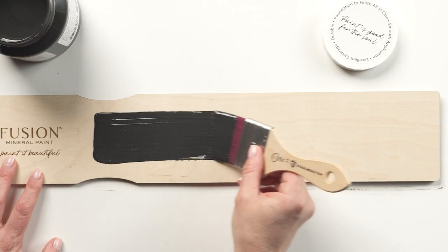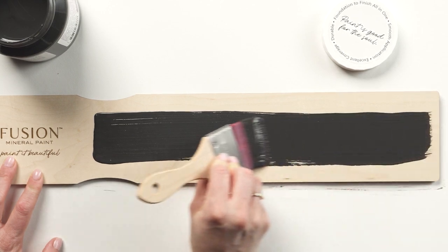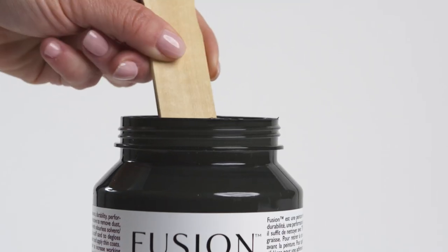Pair with Cashmere for a bold contrast, or Coal Black for a sophisticated tonal look.